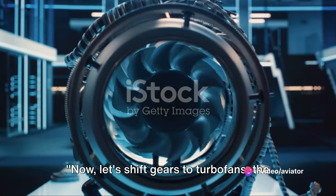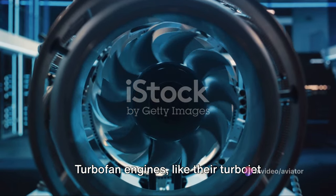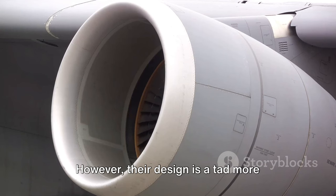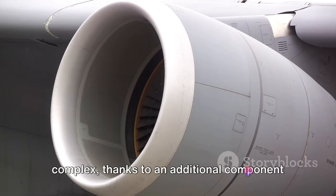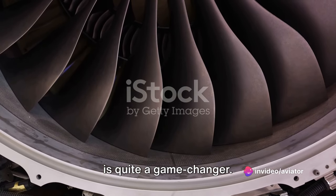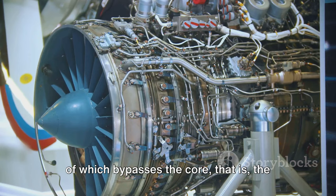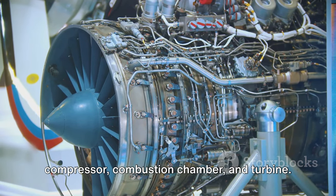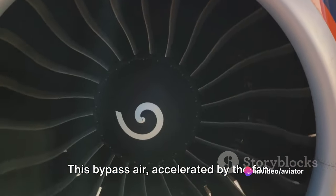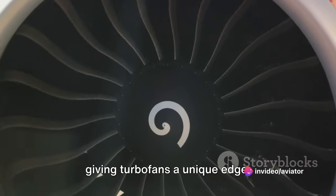Now, let's shift gears to turbofans, the quieter and more efficient cousin of the turbojet. Turbofan engines, like their turbojet counterparts, operate on the Brayton Cycle. However, their design is a tad more complex thanks to an additional component: the fan. This large fan at the front of the engine is quite a game-changer. It siphons in air, a significant portion of which bypasses the core — the compressor, combustion chamber, and turbine. This bypass air, accelerated by the fan blades, also contributes to the thrust, giving turbofans a unique edge.